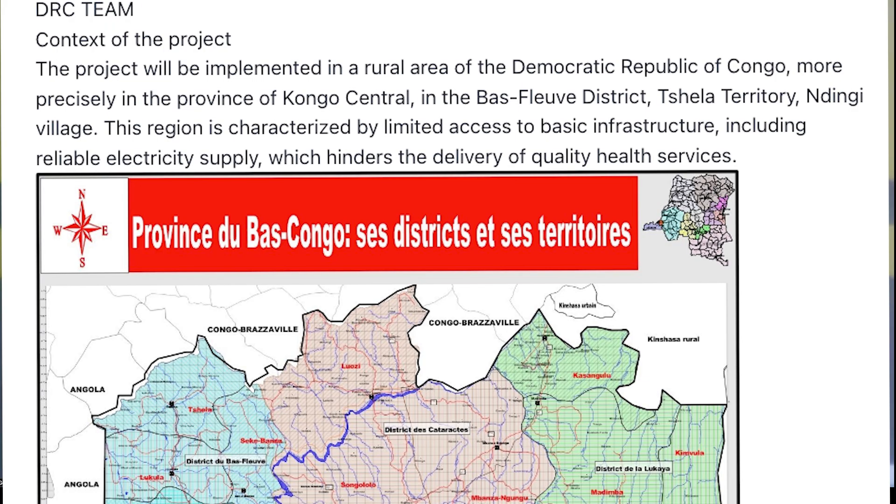The project objective is to provide a sustainable and reliable energy supply by installing solar panel systems. This initiative will improve the quality of healthcare, promote the empowerment of local communities, and contribute to sustainable development.